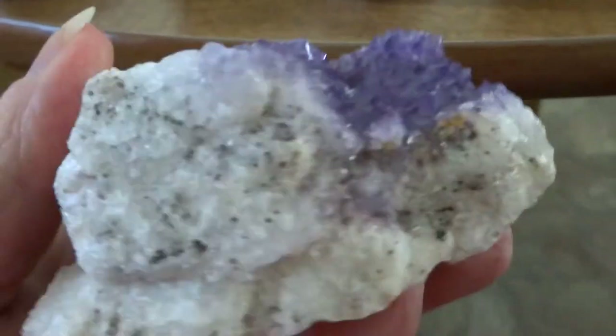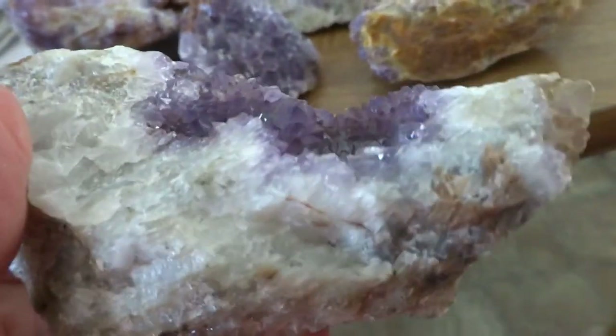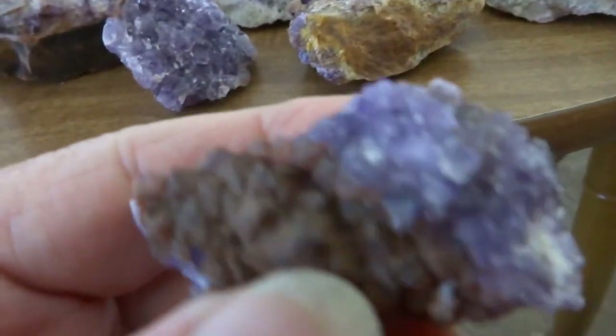This would be a ten dollar piece — perfect little crystals. These are ten dollar pieces with perfect crystals.